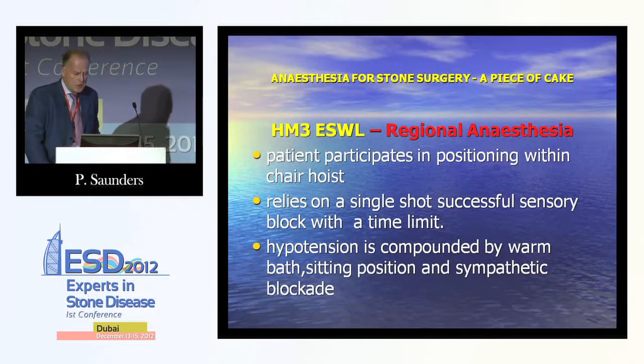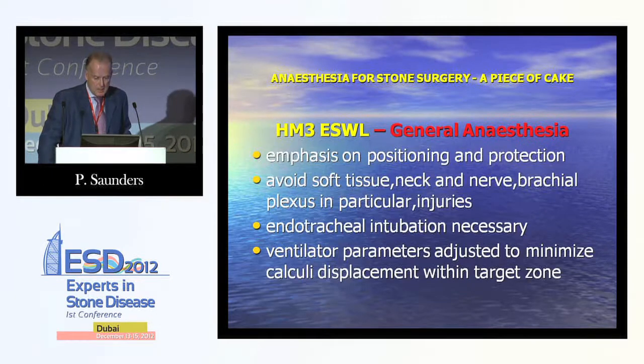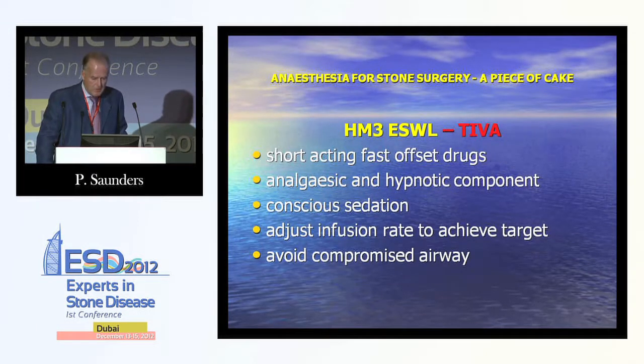For regional anaesthesia with HM3 ESWL and the water bath, the patient can participate in positioning in the chair hoist. It relies on a single-shot block with a time limit, and hypotension is compounded by the warm bath, sitting position, and sympathetic blockade. For general anaesthesia, emphasis is on positioning and protection, avoiding soft tissue, neck and brachial plexus injuries. Endotracheal intubation was necessary, and ventilator parameters could be adjusted to minimise calculi displacement within the target zone. For TIVA, you need conscious sedation since you don't have access to the airway and want to avoid a compromised airway.